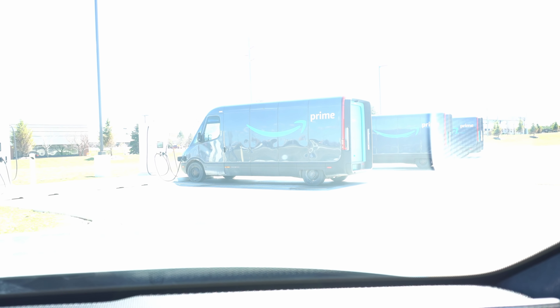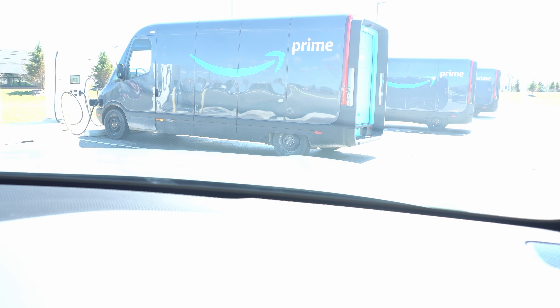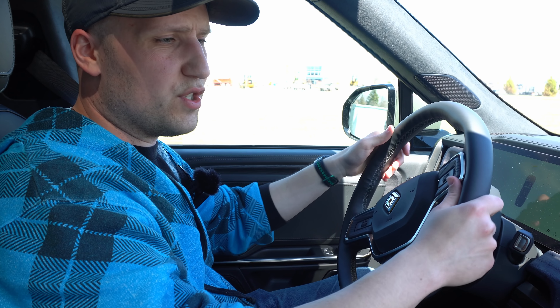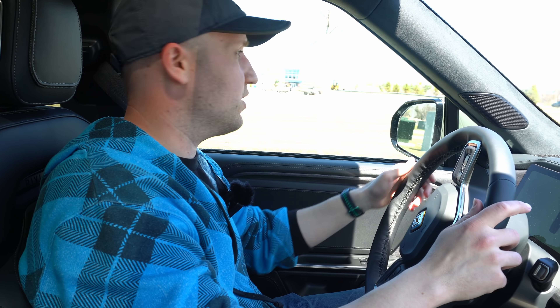We just happened to come across this area - there are Rivian Amazon trucks here charging. We are in Auburn Hills, Michigan right now. Nobody's in there but the trucks are charging up - very cool, Rivian made vehicle right there.